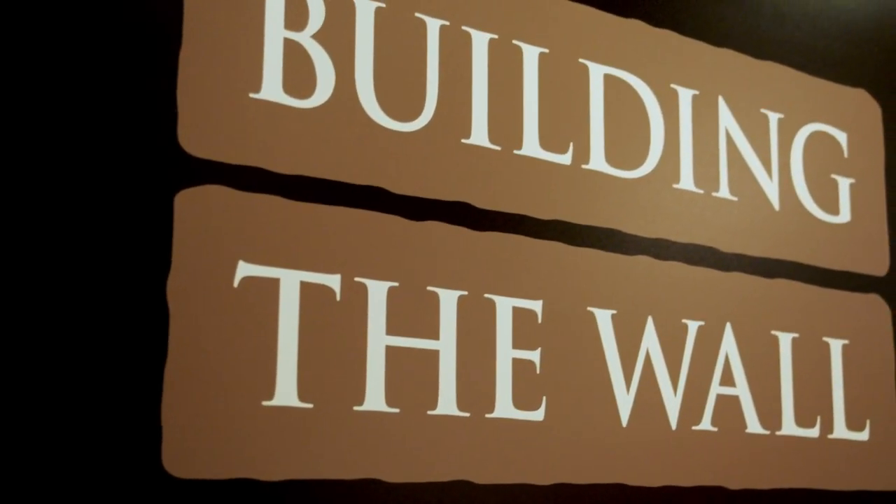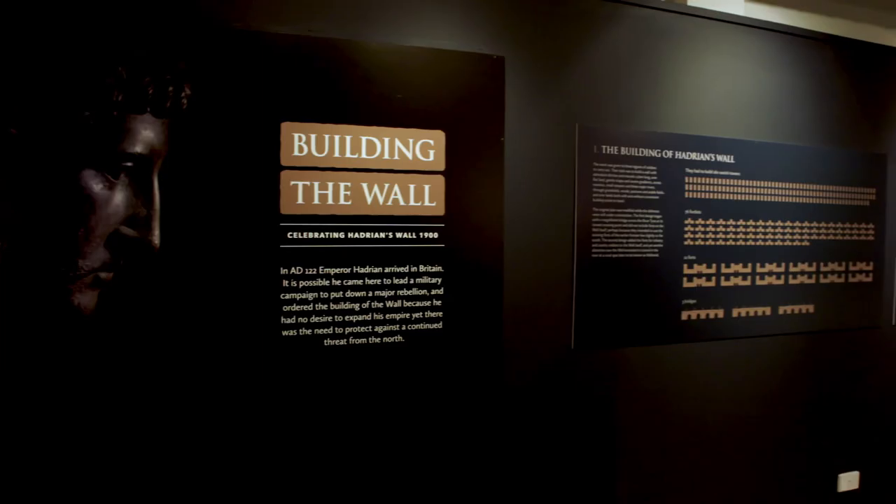The exhibition is called Building the Wall. This exhibition is part of the Hadrian's Wall 1900 celebrations.